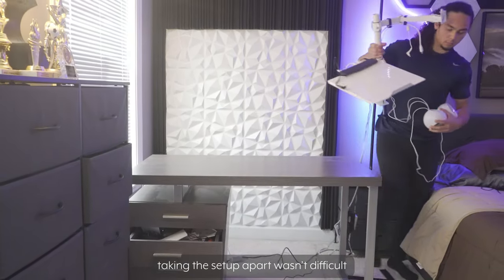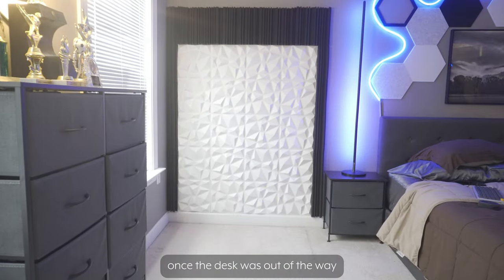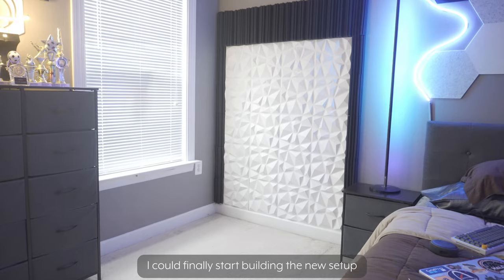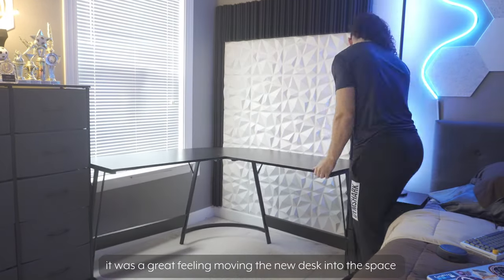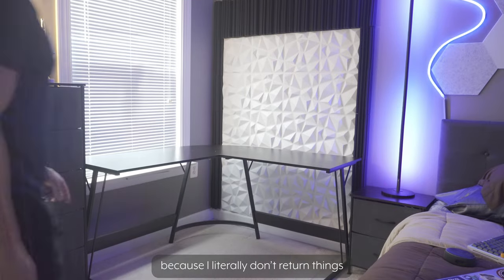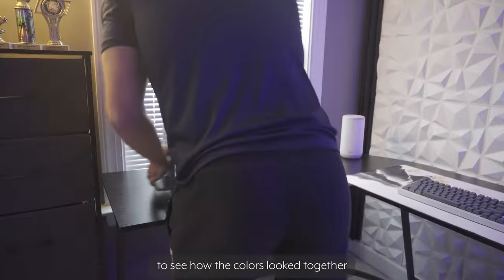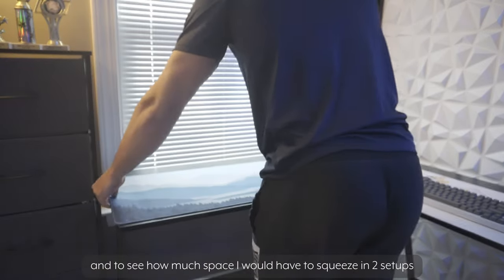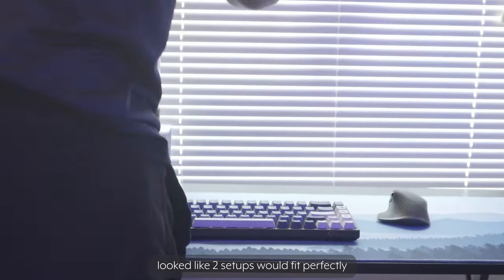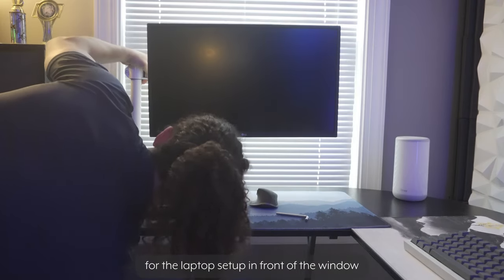Taking the setup apart wasn't difficult because I had managed the cables pretty well. Once the desk was out of the way, I could finally start building the new setup. It was a great feeling moving the new desk into the space and confirming that my measurements were correct, because I literally don't return things. I started putting the mouse pads and peripherals on the desk to see how the colors looked together and how much space I'd have to squeeze in two setups. It looked like two setups would fit perfectly, so I started setting up the monitor for the laptop setup in front of the window.